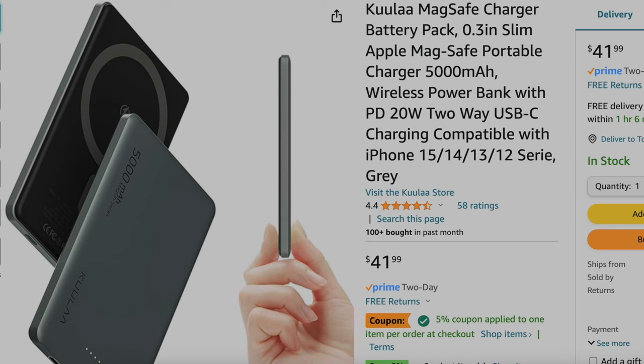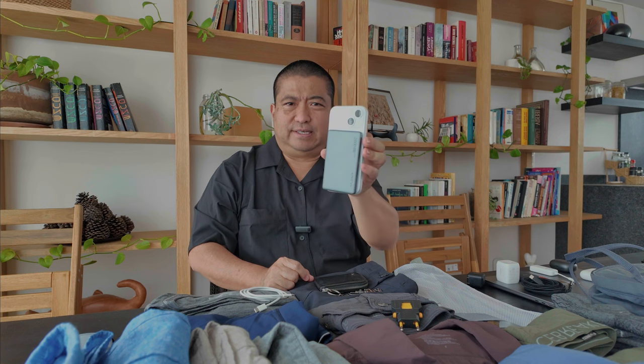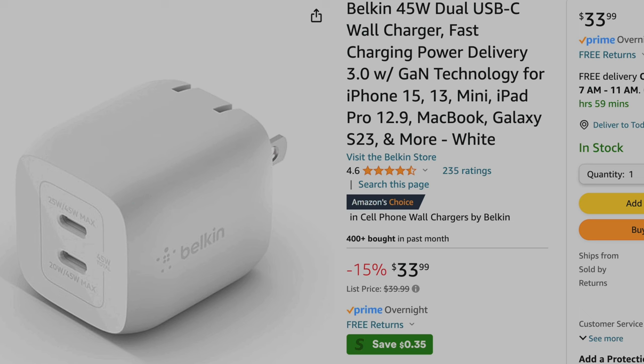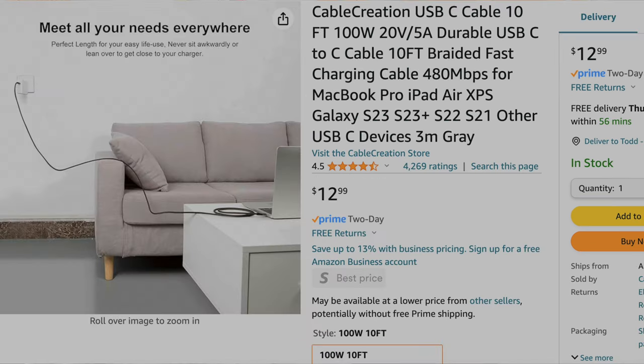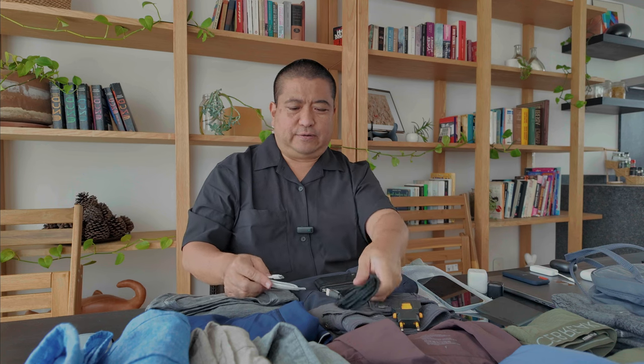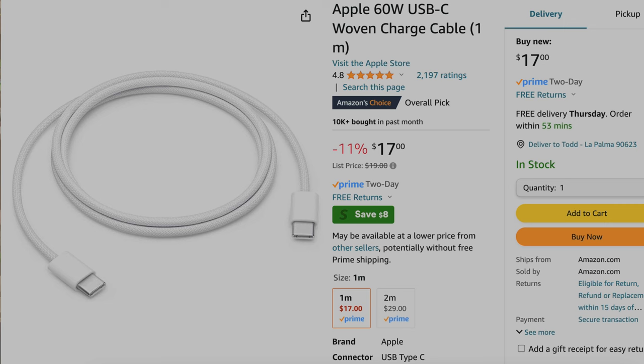For a cell phone charger, I have this MagSafe battery by Kula — it just holds on and charges wirelessly, and it's so thin. For AC adapters, I have this tiny Belkin USB-C charger with two USB-C ports at 45 watts max. For cables, I have a USB-C 10-foot cable, which is great if there's no plug right by the bed in a hotel. I also keep the Apple 3-foot cable so I can charge my phone and laptop at the same time.